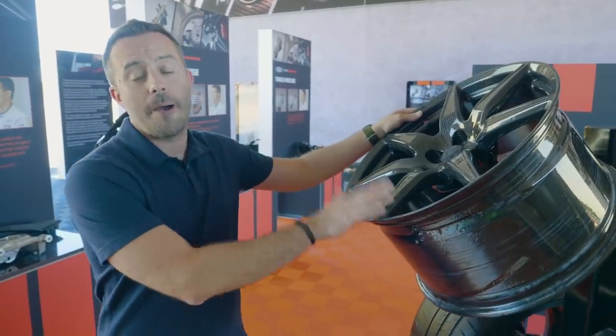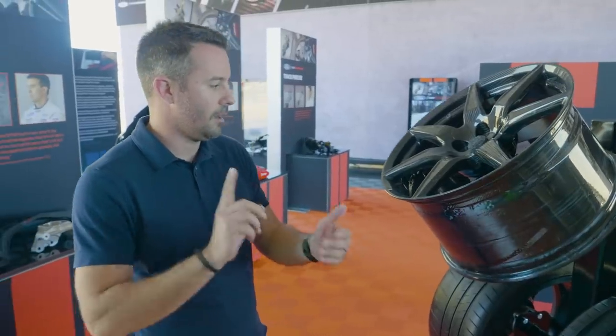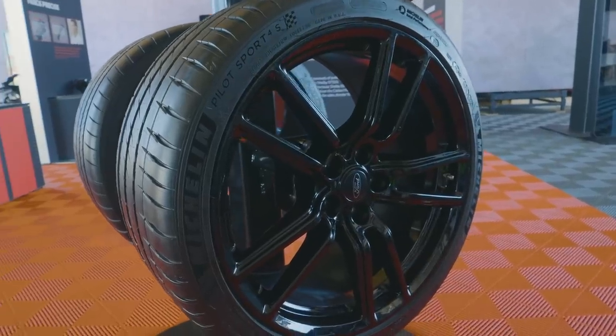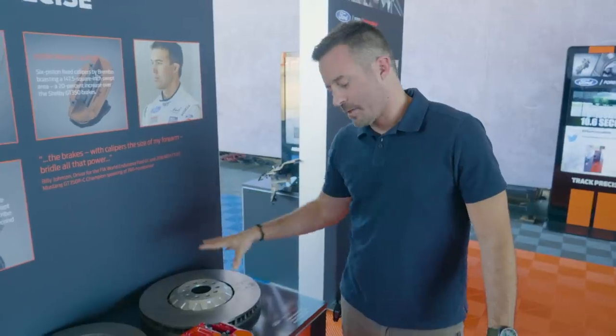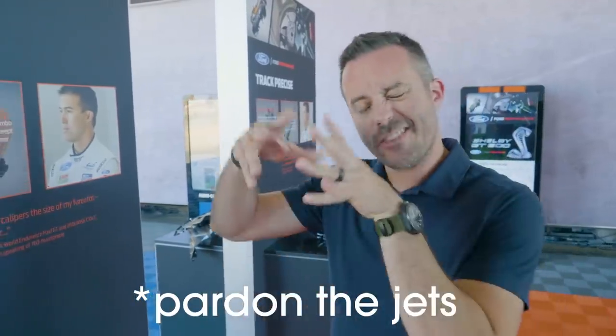Another neat addition is the optional carbon fiber wheels that come on the carbon fiber track pack. Ford has been using these on the GT and GT350 — they're becoming more common in performance vehicles because they save so much weight, and they look great with the carbon weave. The standard wheel is wrapped in a Michelin Pilot Sport 4S, while the track pack gets a Michelin Pilot Sport Cup 2 — both specifically designed for this application. With all that power and quick acceleration, you need a way to slow down too. The brakes are a hugely important part of that integrated system.